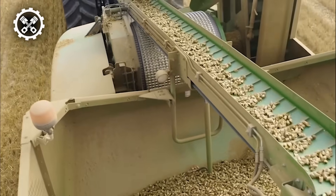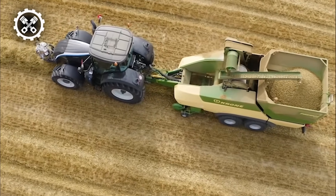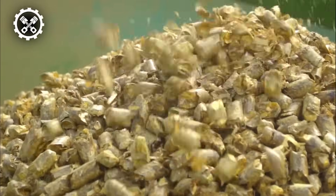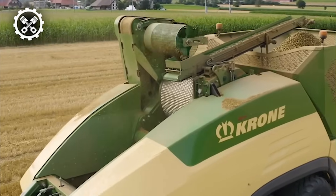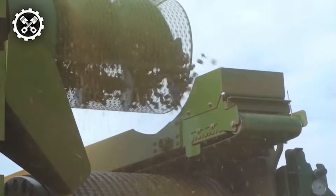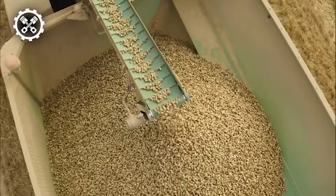The Primos 5000i boasts a robust, reliable, and highly efficient design. Its durability ensures longevity, making it a dependable choice for agricultural operations. With its integrated technology and optional features, the Primos 5000i stands out as a comprehensive solution for pellet production, catering to the diverse needs of users in the agricultural and pellet manufacturing sectors.